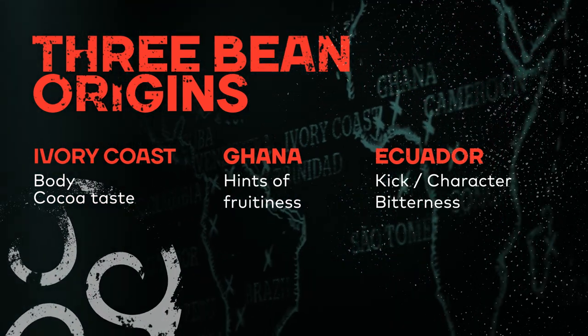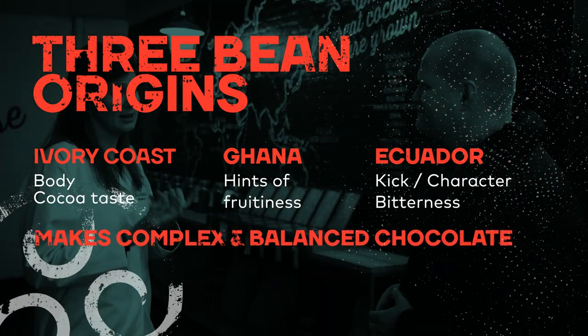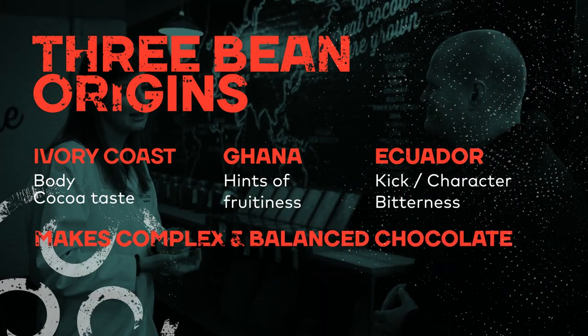Those three in total really enable us to make a very nice, complex, balanced chocolate. It's a chocolate that — I compare it to when you eat it, it stays in your mouth. You really have an indulgent, nice feeling. It's not something that you eat and it disappears immediately. So that's really a big asset.